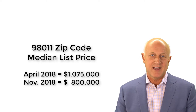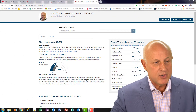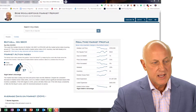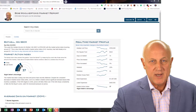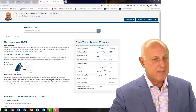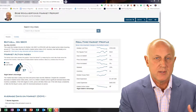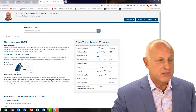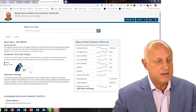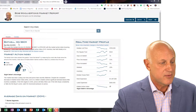Let's take a look at the current market in the 98011 zip code. Here's a report that I put on my Facebook business page, and I also share it with other Facebook pages like Bothell Housing, Mill Creek Housing, and some others. When you click on this from a Facebook link, it takes you to the web so you can manipulate this report any way that you see fit. This report is for the Bothell 98011 zip code, dated Sunday, November 4th of 2018.